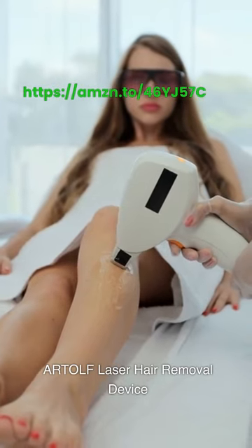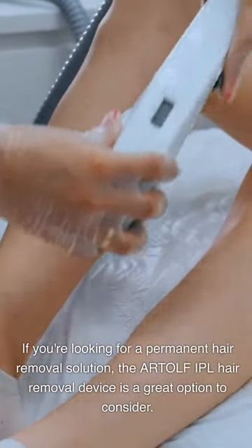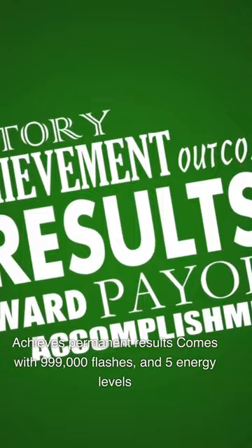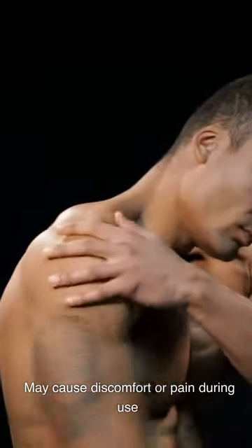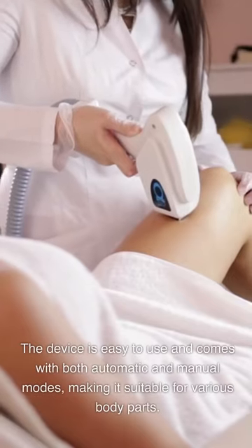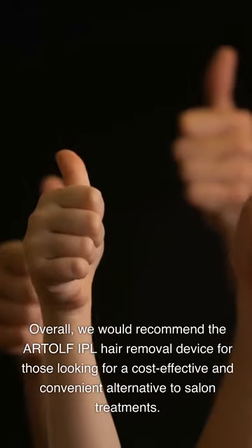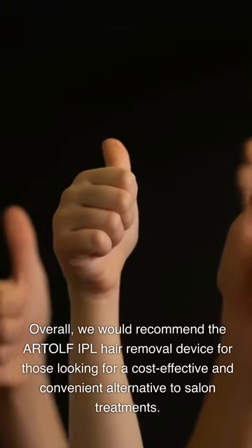ARTOLF Laser Hair Removal Device. If you're looking for a permanent hair removal solution, the ARTOLF IPL Hair Removal Device is a great option to consider. It achieves permanent results, comes with 999,000 flashes and 5 energy levels. It may not work well on all skin and hair types and may cause some discomfort during use. We've been using this device for a few weeks and have seen a noticeable reduction in hair growth. The device is easy to use and comes with both automatic and manual modes, making it suitable for various body parts. Overall, we recommend it as a cost-effective and convenient alternative to salon treatments.